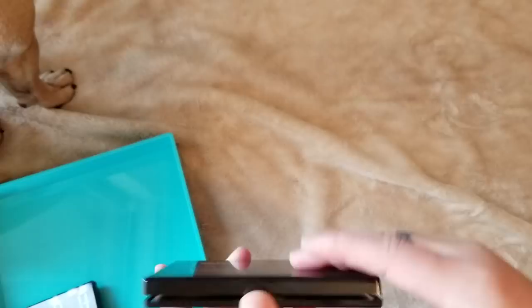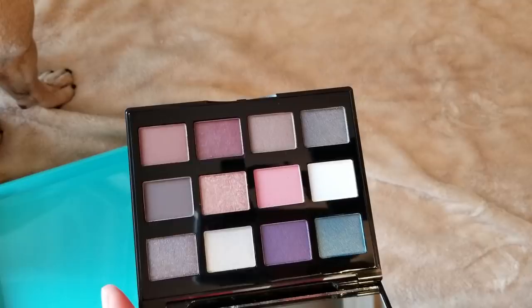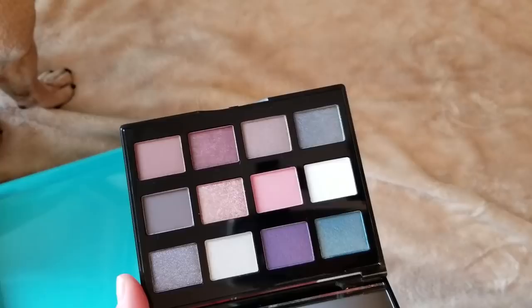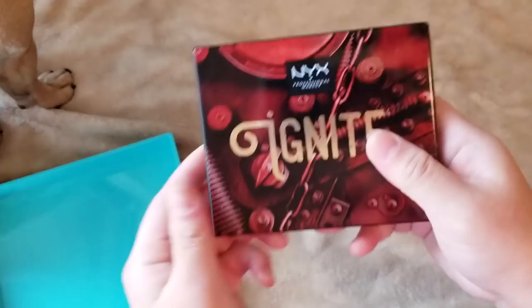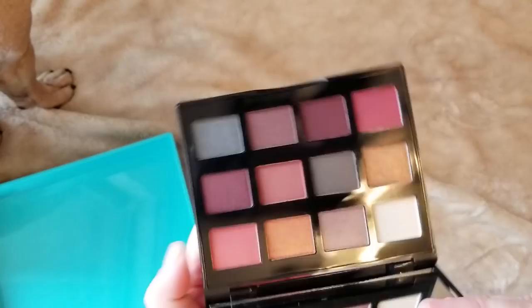This is the cooler-toned one called Steam. It has some cooler shades — a nice purple, some blue and lilac shades. And then this one is Ignite. I just like these shades too, so I had to get all three and keep them all together. I like to do collections like that.